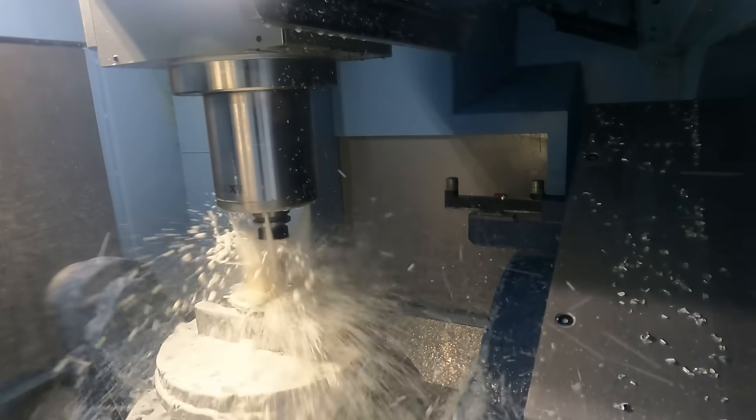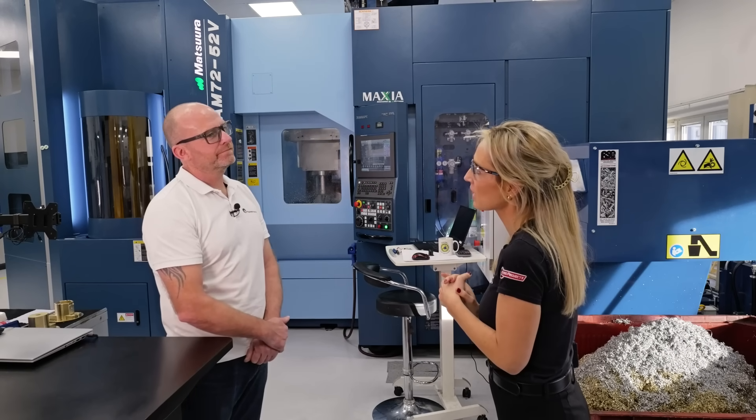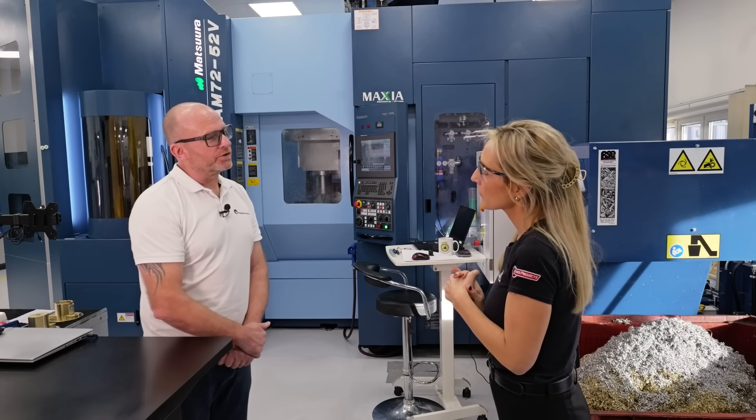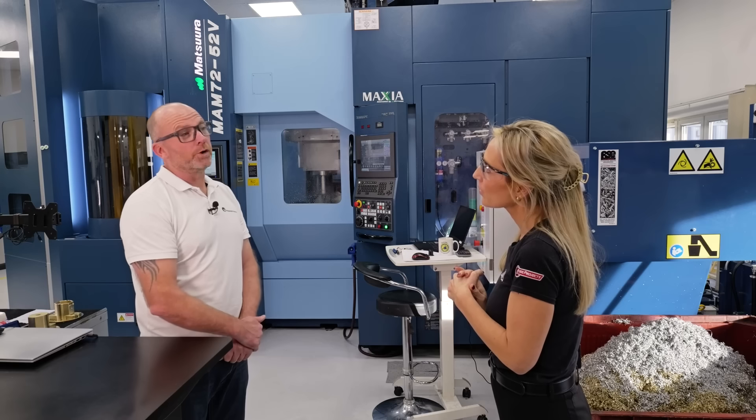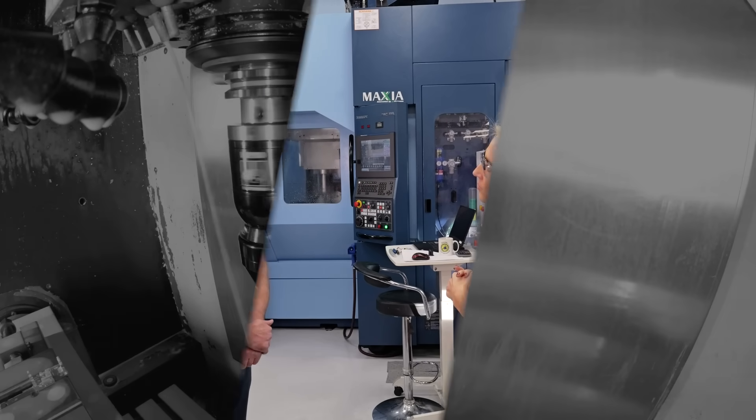I've got the gist that you really like the machine, so what has it done for your business and what has it done for you personally? It's a step-changing technology for us. It's allowed us to manufacture components previously unmanufacturable. It's a fantastic machine, absolutely fantastic.